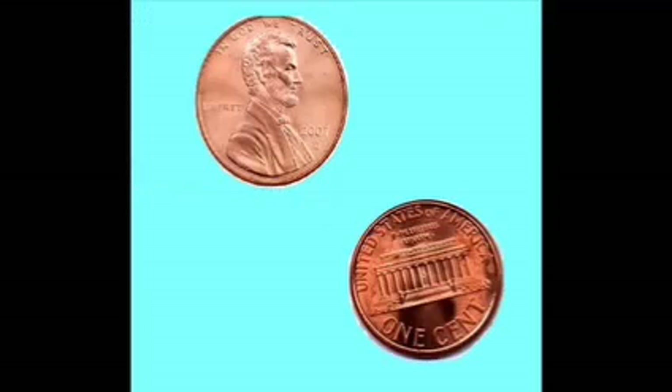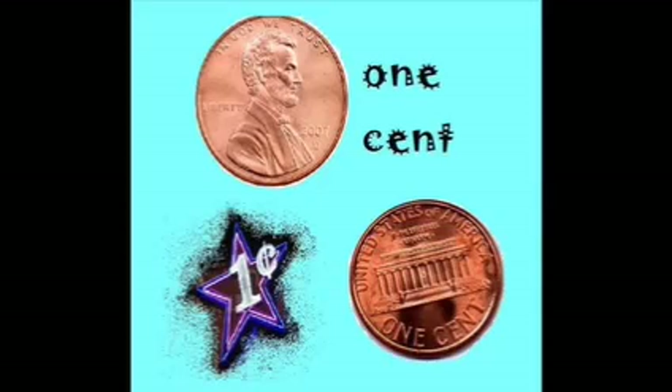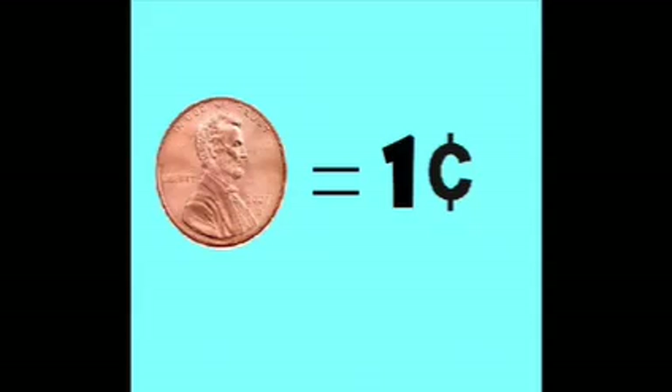How much is a nickel? How much is a dime? How much is a quarter? A penny is one. A nickel is five. A dime is ten and a quarter is twenty-five. How much is a penny? A penny is one cent. Only one cent. Yeah, only one cent. A penny equals up to only one cent.